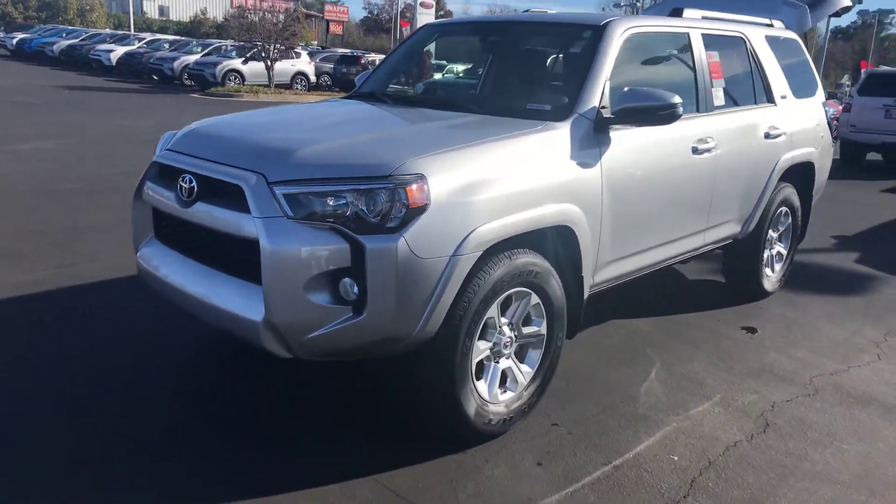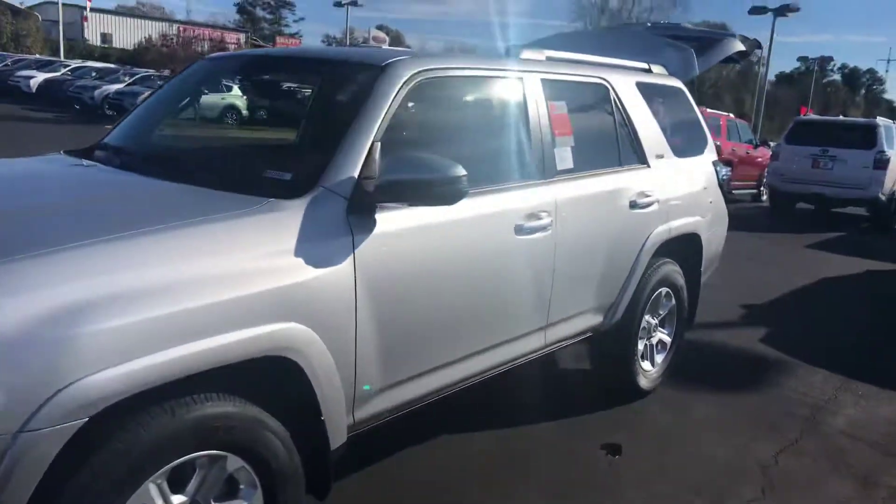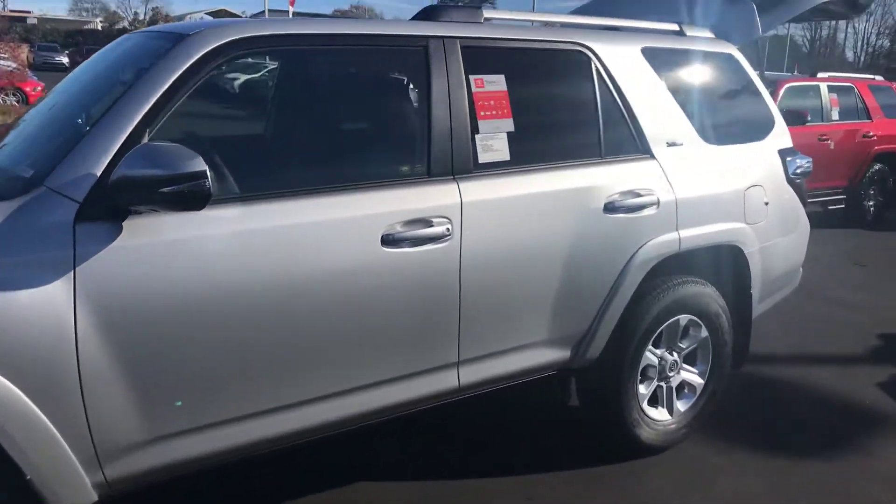It is equipped with your daytime running lamps. You also have your five lamps, your alloy wheels, your turn signal indicators, and your power side mirrors.